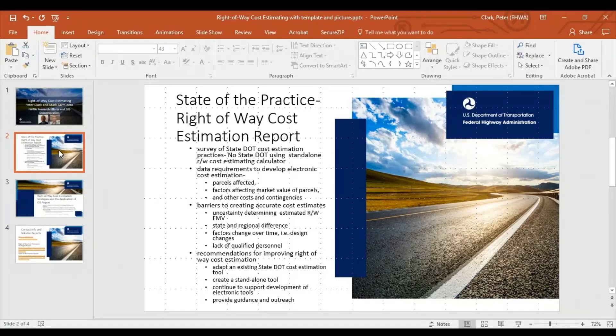The data required to develop electronic cost estimation consists of determining the parcels affected, identifying factors that affect the market value of parcels, and considering other costs and contingencies. Creating accurate cost estimates has been a challenge for most state DOTs.